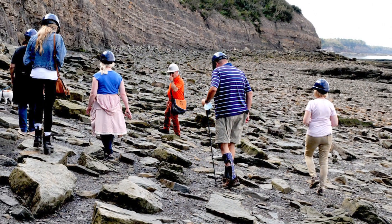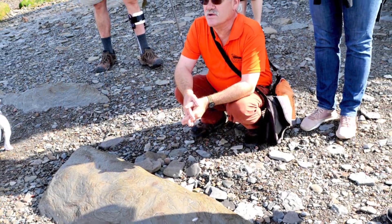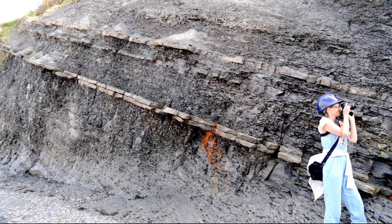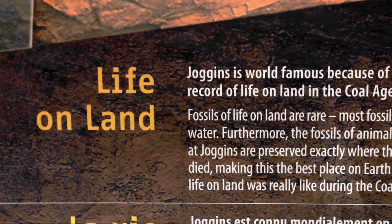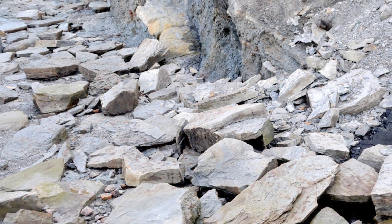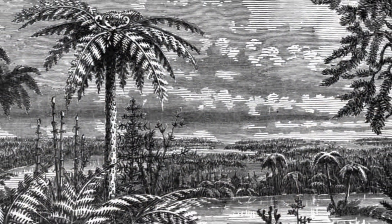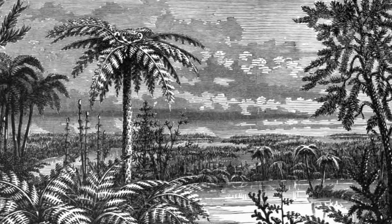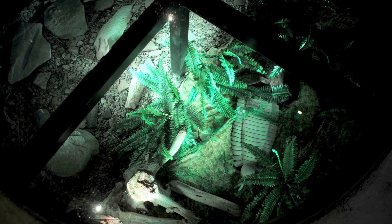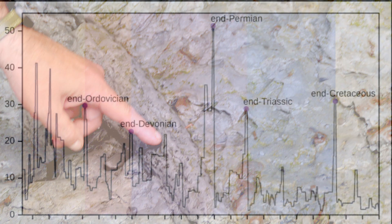I was lucky enough to attend the walking tour at the Joggins Fossil Cliffs. This is actually a very famous place — a place where many groundbreaking discoveries in paleontology were made. This particular site is a remnant of one of the earliest forests to ever exist, meaning the story of land plants is right there from the beginning to the end of the Carboniferous and the Permian extinction.